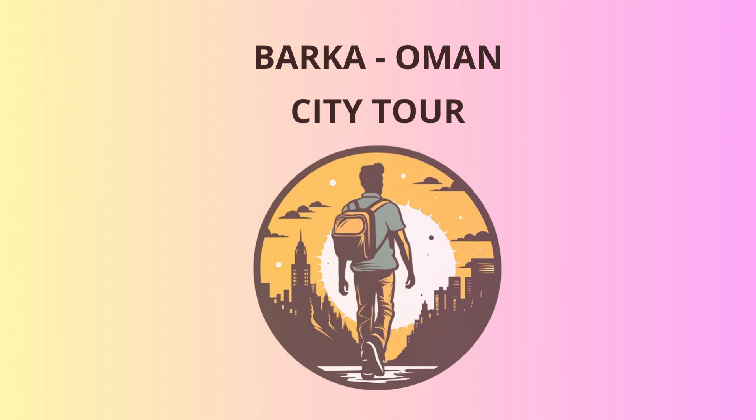Well, folks, that concludes our fantastic journey through Barka, Oman. I hope you've had an unforgettable experience and made lasting memories. Remember, history and fun go hand in hand here, just like the desert and the sea in this magical land of Oman. Until we meet again, safe travels and keep the spirit of adventure alive.